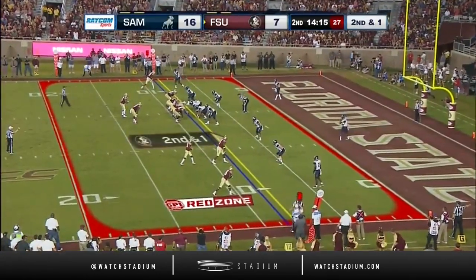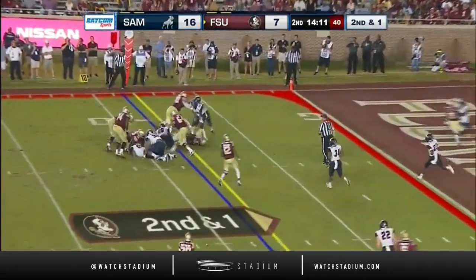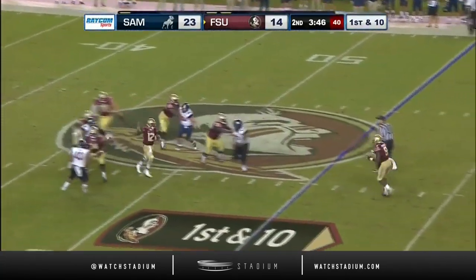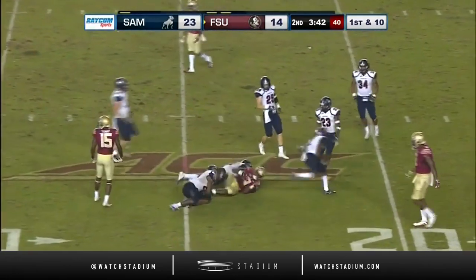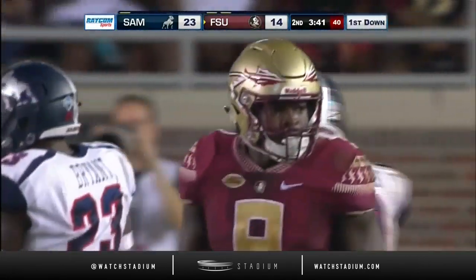Nine yards on the run by Patrick. It is second and one — Patrick again, to a speedy receiver from the 45. Samford — Francois steps up as a man down near the 25, as Patrick absorbs some pad-level contact.